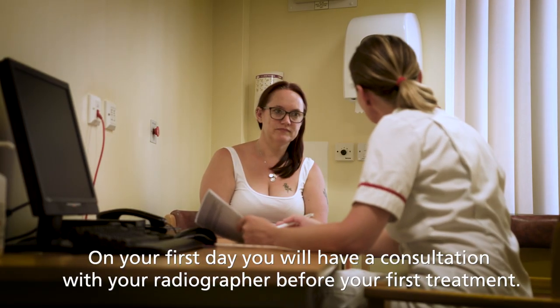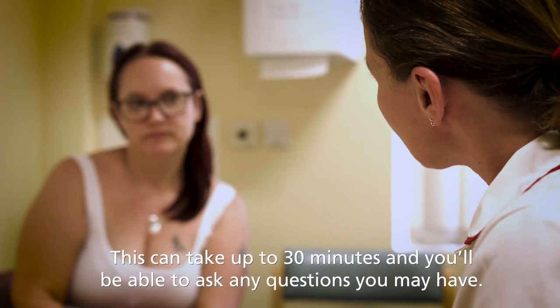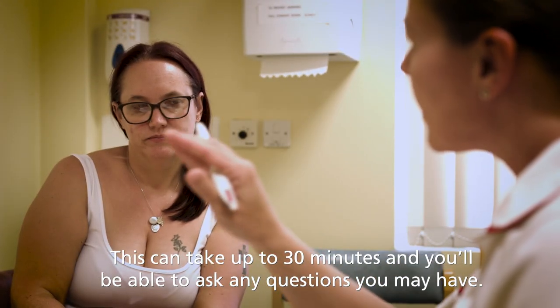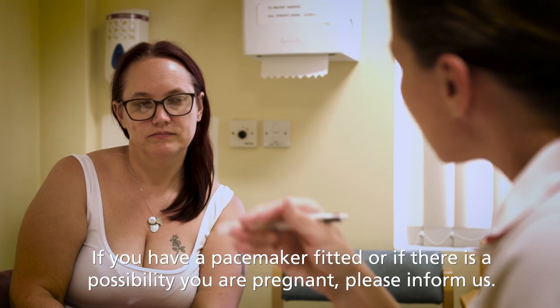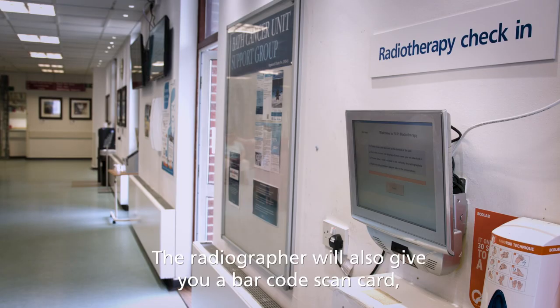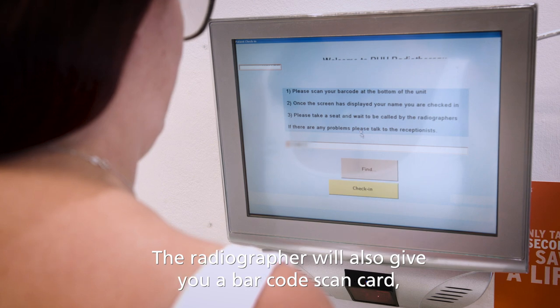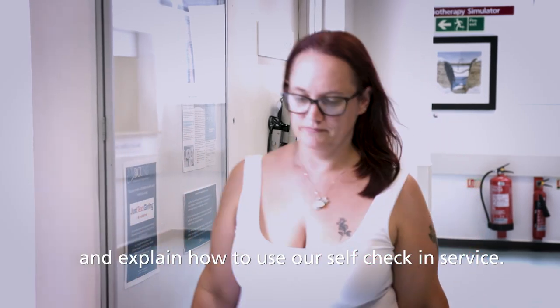On your first day you will have a consultation with a radiographer before your first treatment. This can take up to 30 minutes and you'll be able to ask any questions you may have. If you have a pacemaker fitted or if there is a possibility you're pregnant, please inform us. The radiographer will also give you a barcode scan card and explain how to use our self check-in service.